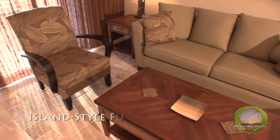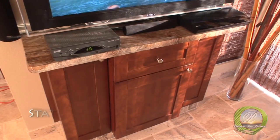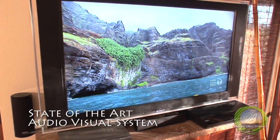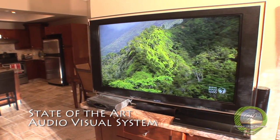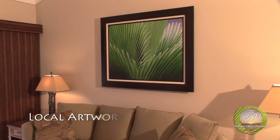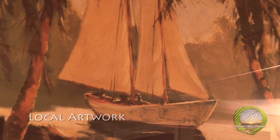All-new island-style furnishings and custom window coverings. State-of-the-art audio-video systems that include large flat panel LED TVs with high-definition cable, a quality sound system with Blu-ray DVD and wireless internet. Works of local artists add to the experience that we feel is one of the many reasons visitors come to Maui.